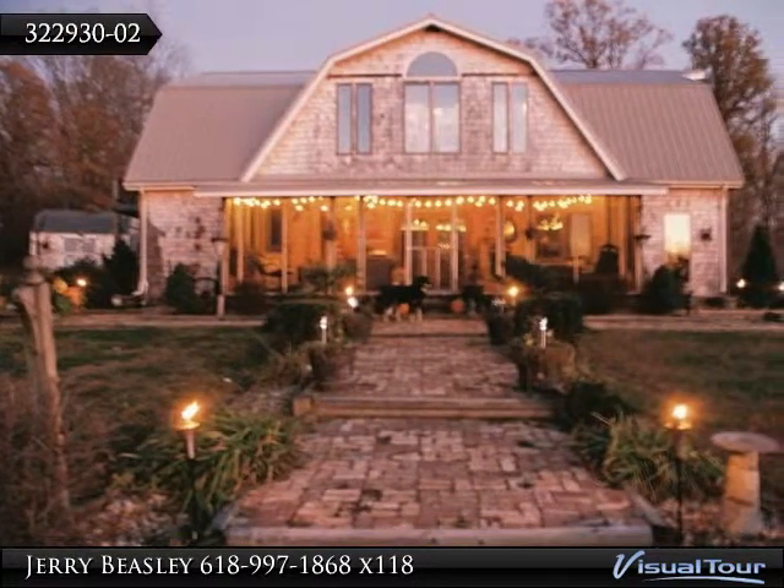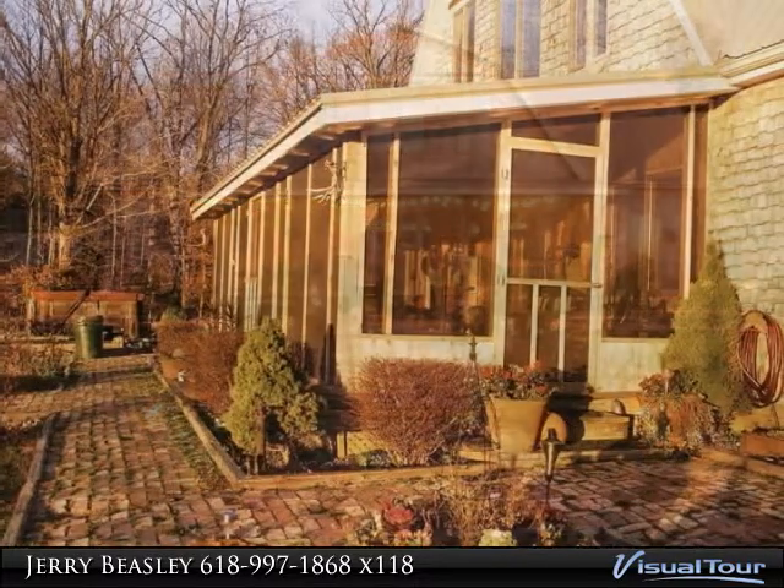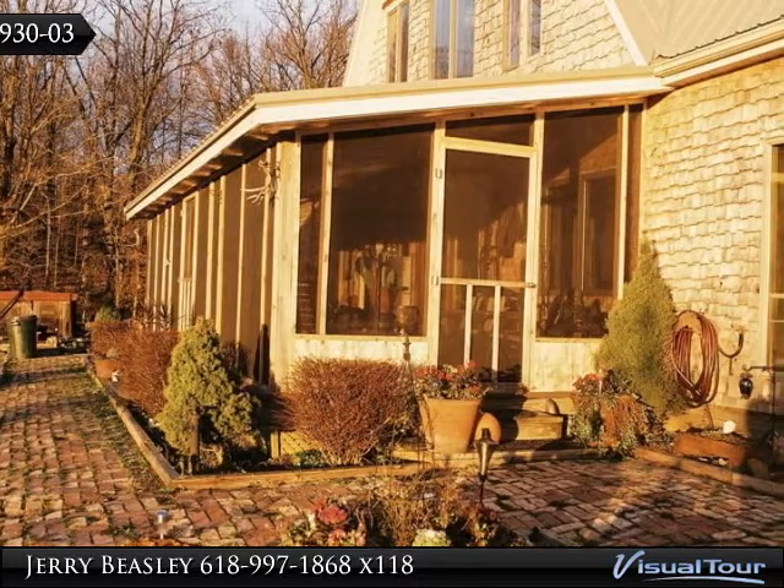This beautiful home features an upstairs living area with dormers and large windows for spectacular views of the property. High quality material has been used throughout the home.